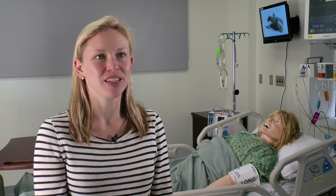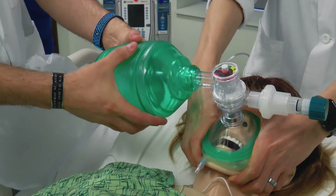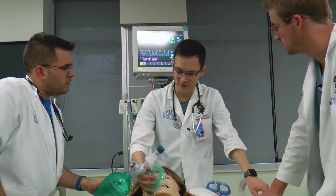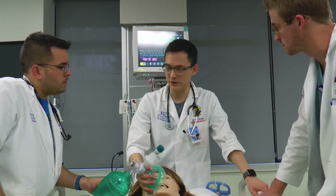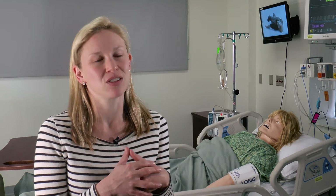I basically designed the simulation as something that I wish I would have had as a medical student. My goal is to help every fourth-year medical student transition from being a fourth-year to an intern and help bridge that gap a little bit. It's all meant to simulate real life and the sort of experiences they'll have once they're interns.